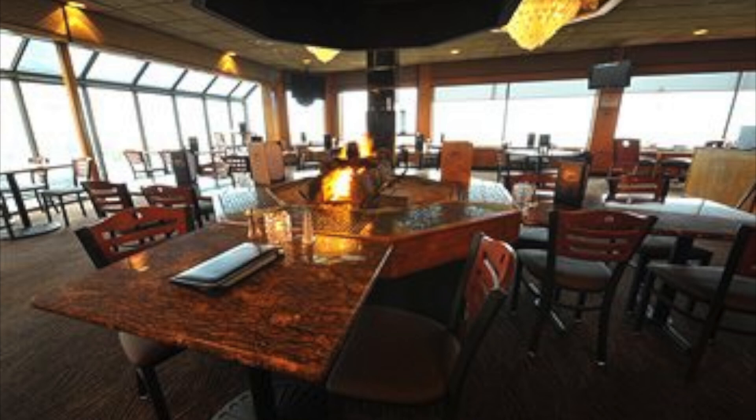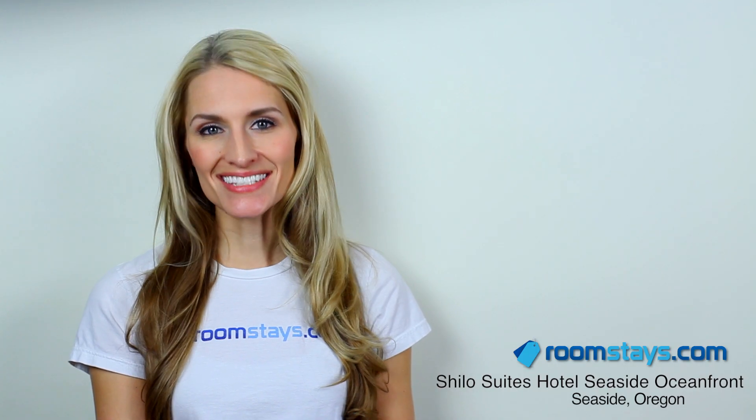Take in an ocean view as you dine at the on-site restaurant and bar, perfect from sunrise to sunset. Conference facilities offer you the ideal location to plan your events and functions.